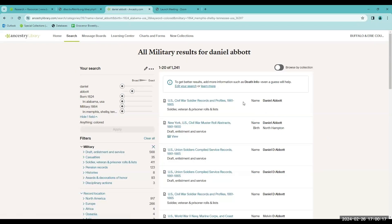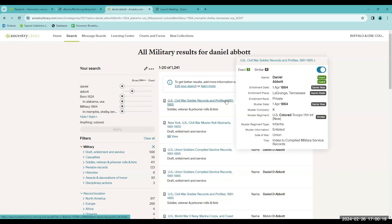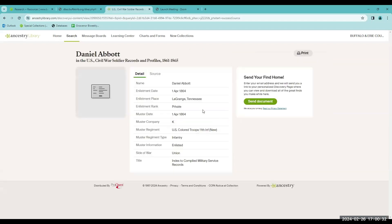Next, you want to look through your results and see what lines up. This one looks about right — I see it's the Tennessee area, so that's a possibility. It includes a nice profile. This person was a private. He mustered in on April 1st, 1864, Company K, U.S. Colored Troops, 11th Infantry.